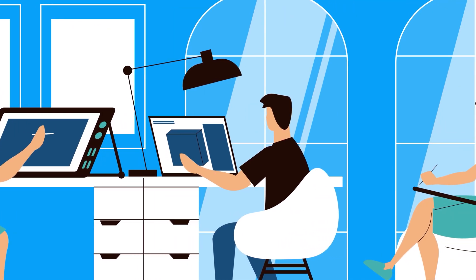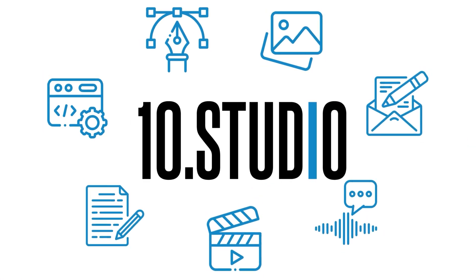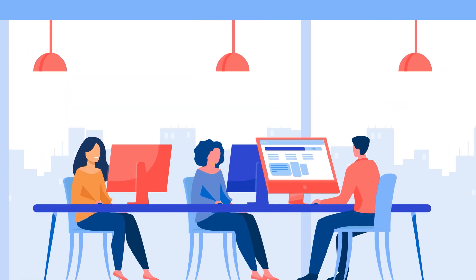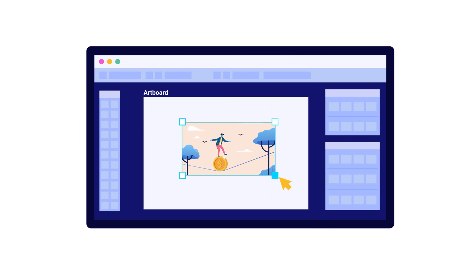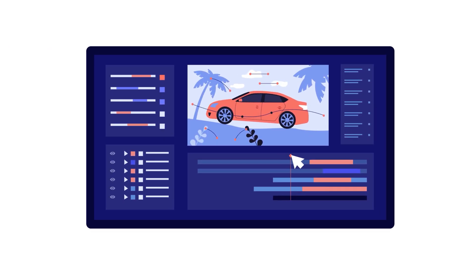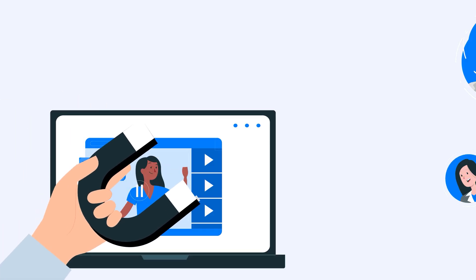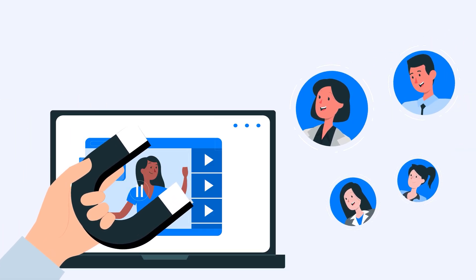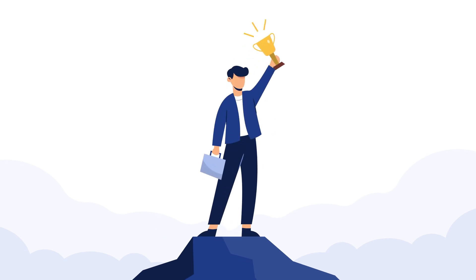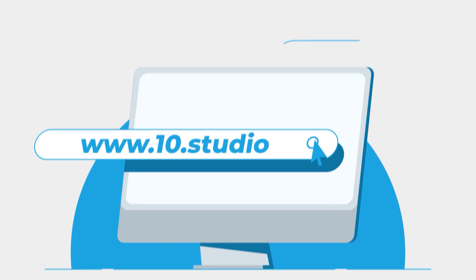Looking for an animation studio that can turn your story or idea into animated visuals? Look no further than 10.studio. Our team of experts creates animated explainer videos that simplify complex ideas and bring your message to life. Our experience can help you tell your story in a way that engages your target audience and makes them remember it. Visit our website to know more at www.10.studio.